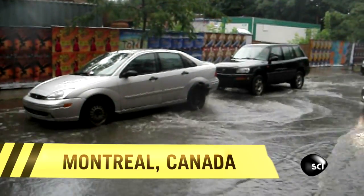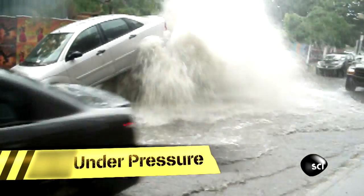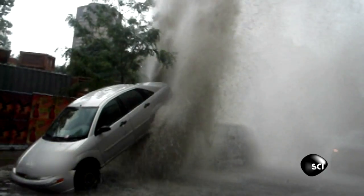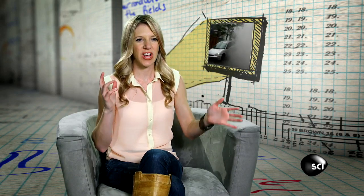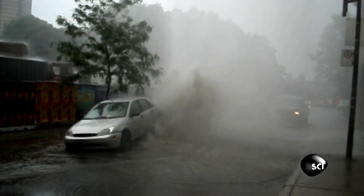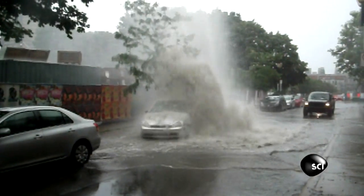We're staying in Montreal for our next clip. Is it real or is it fake? It almost looks like it's some CGI effect or it's out of a movie or something. I couldn't believe it. What's causing it? Yes, this clip is real.